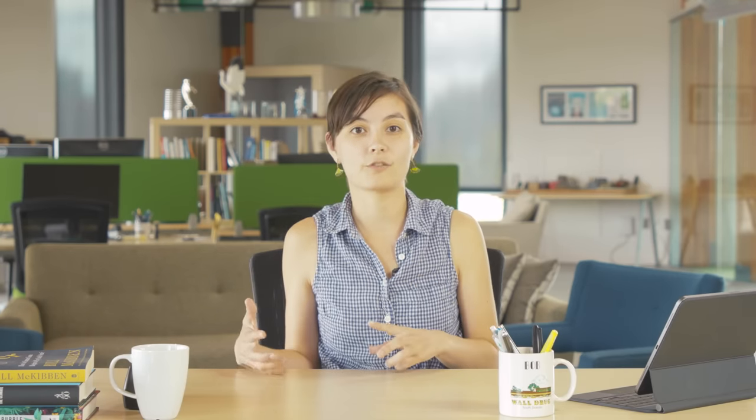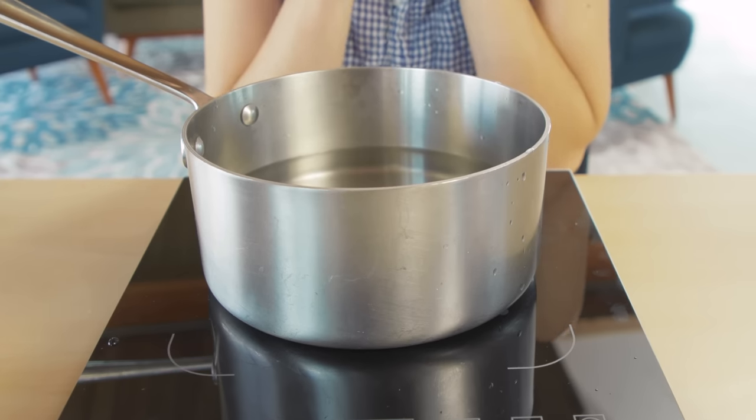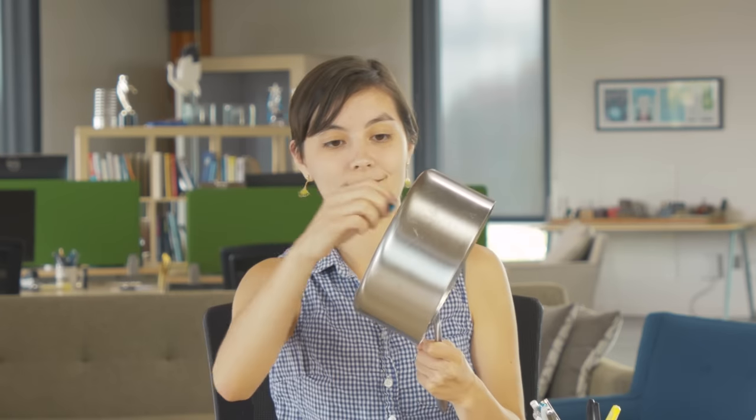Finally, if you go for an induction stove, you also might need new cookware. In order for your pots and pans to heat up, they have to contain some kind of iron compound — essentially, they have to be magnetic. Cast iron and stainless steel pots are generally fine, but aluminum or copper pots might not work as well. Basically, if a magnet sticks to the bottom of your pan, you're in good shape.